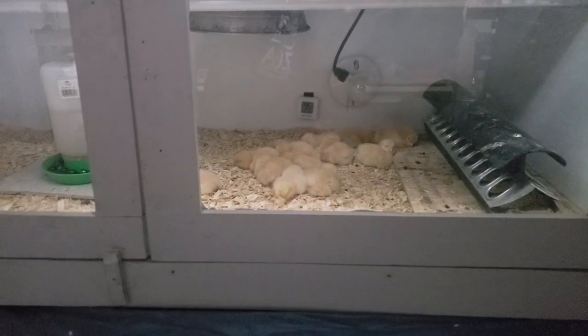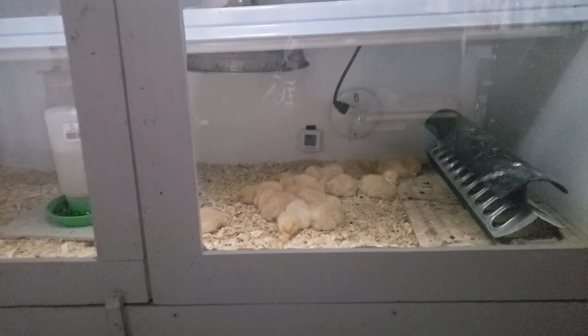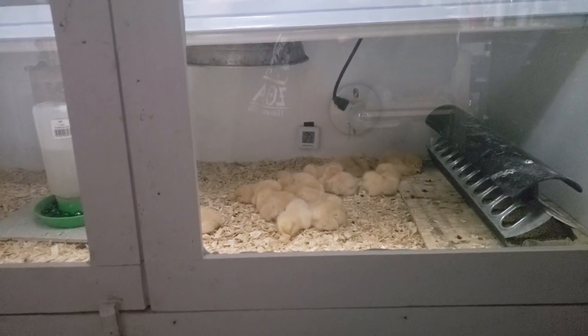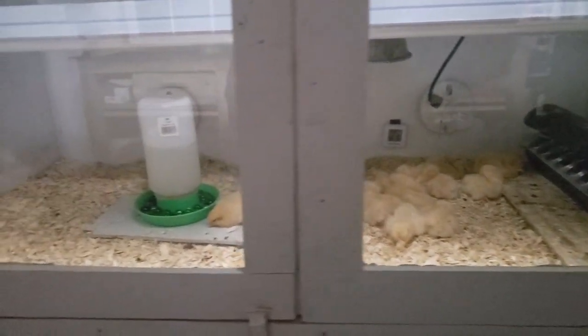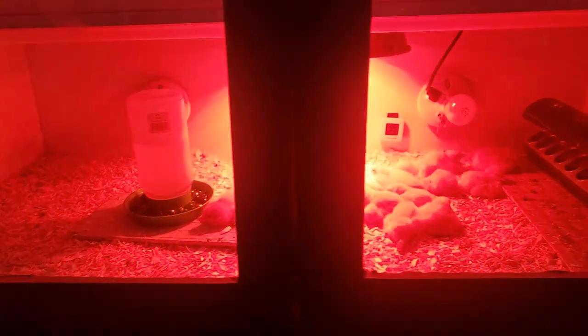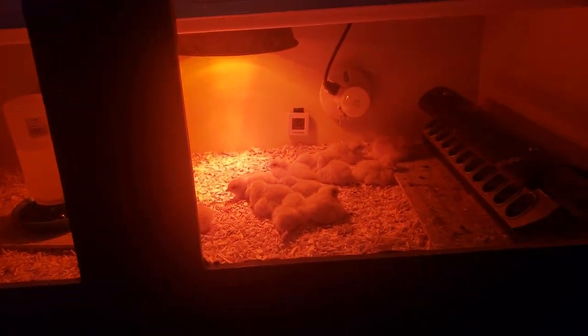If you see this, don't panic. It's the end of their first day and they're just babies. Night, little ones. See you in the morning.